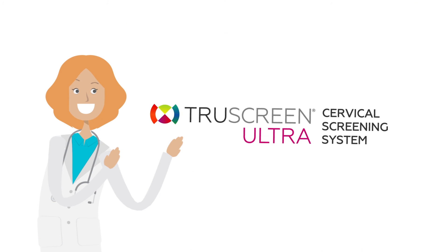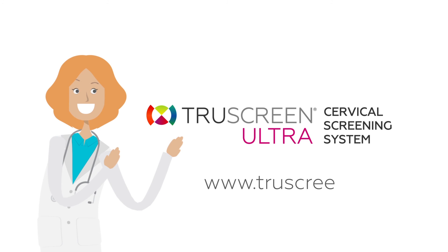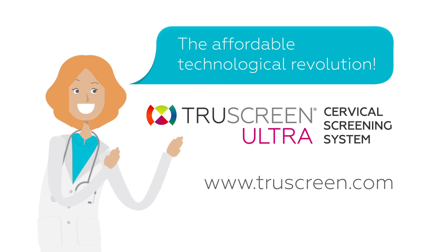Visit our website www.truescreen.com and learn more about TruScreen Ultra, the affordable technological revolution which is changing the way women are screened for cervical cancer.